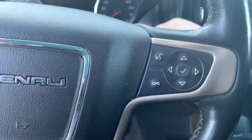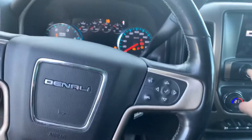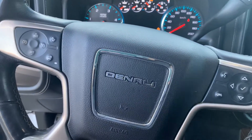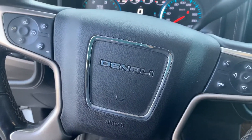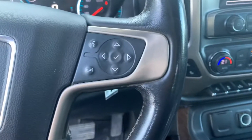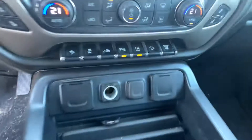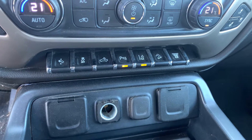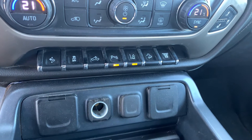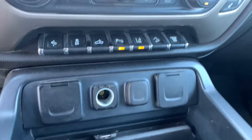Again, I apologize — it hasn't been cleaned up yet, but I just wanted to give you an idea of the equipment. So it's got a heated steering wheel, forward collision alert, controls for your center screen, power adjustable pedals, cargo lights, park assist, lane change alert, and exhaust brake.